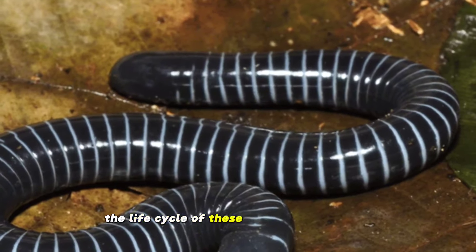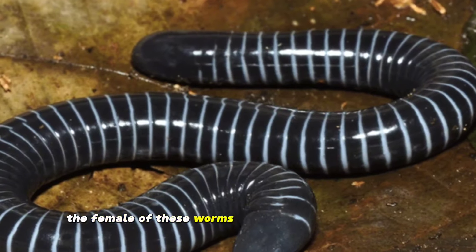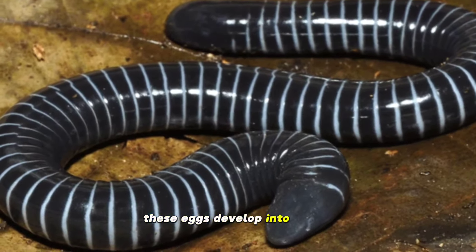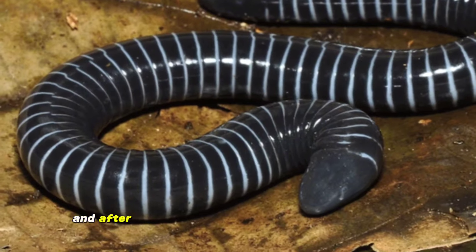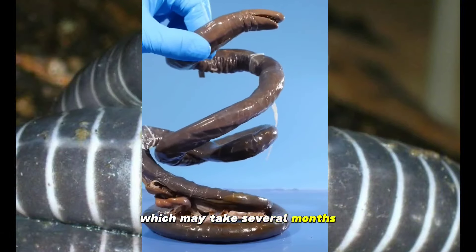The life cycle of these worms is interesting and complex. The female lays her eggs on or under the ground. After some time, these eggs develop into larvae that often live semi-aquatic. Larvae look for tiny organisms to feed on, and after a period of time they turn into adult worms, which may take several months.